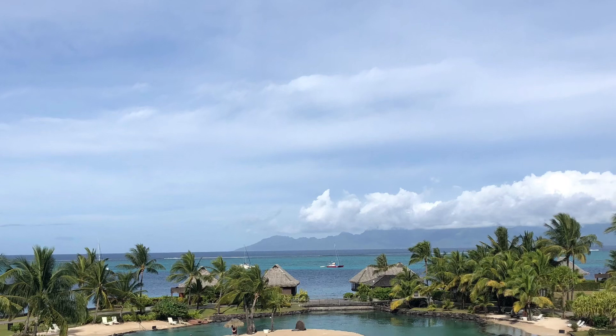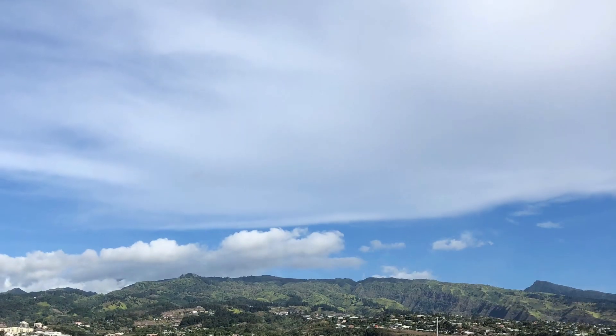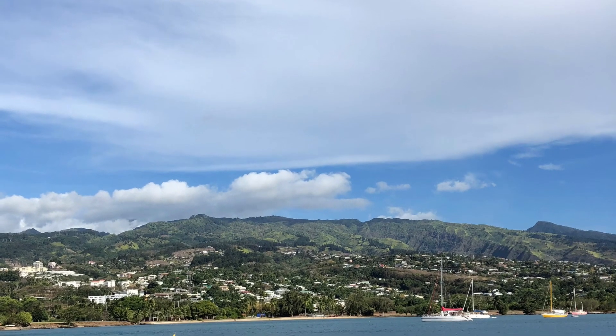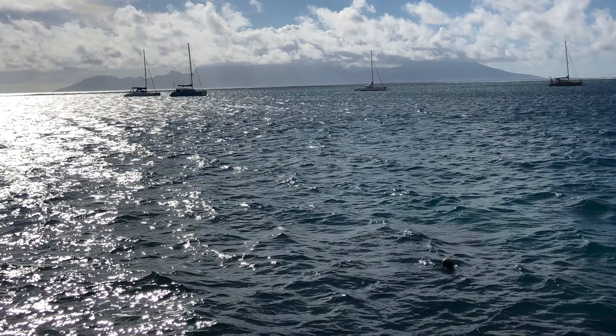Upon arrival to our resort, these are the incredible views that we were greeted with. We stayed at the Oceanfront Intercontinental Tahiti Resort and Spa. The island in the distance, looking past the sailboats, is Moorea.